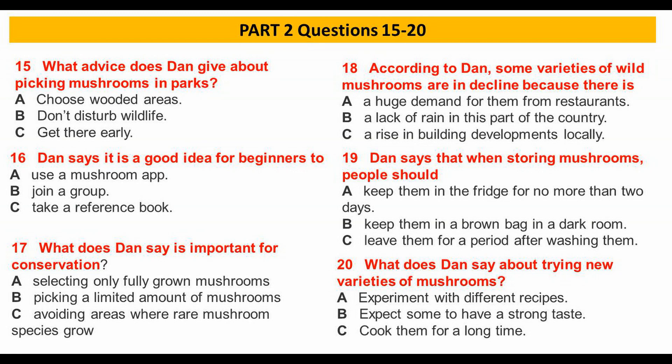Of course, mushroom picking is associated with the countryside, but if you haven't got a car, your local park can be a great place to start. There are usually a range of habitats where mushrooms grow, such as playing fields and wooded areas.